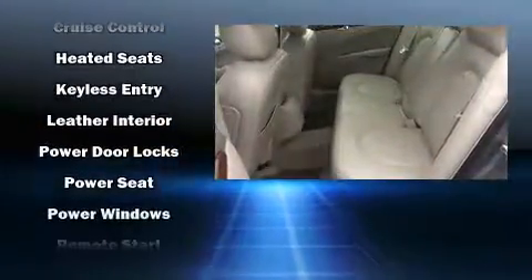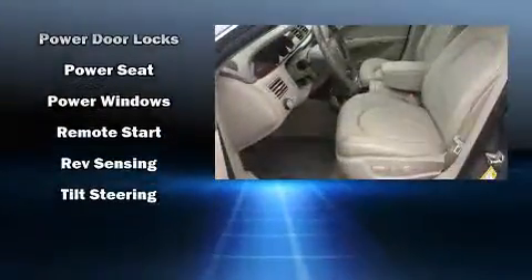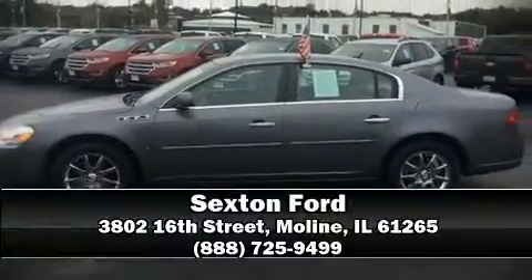Four-wheel disc brakes with ABS, and self-leveling rear suspension which maintains optimal driving geometry round out the safety and capability features. Please don't hesitate to give us a call.